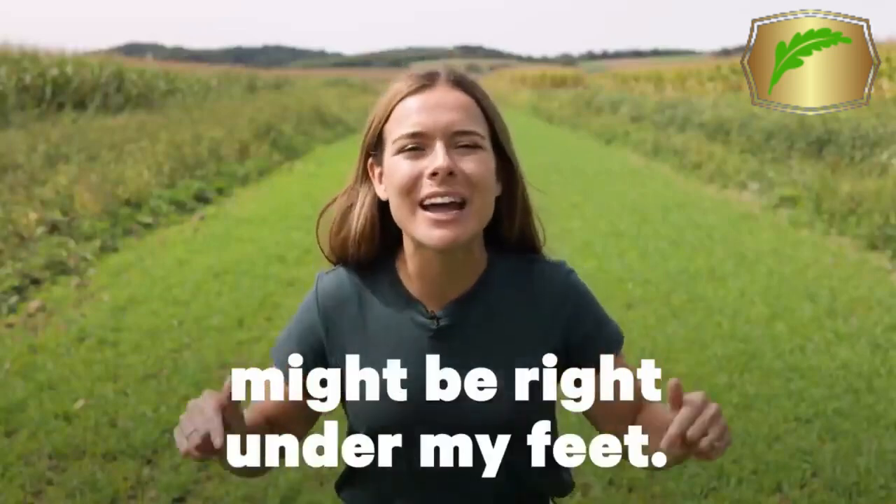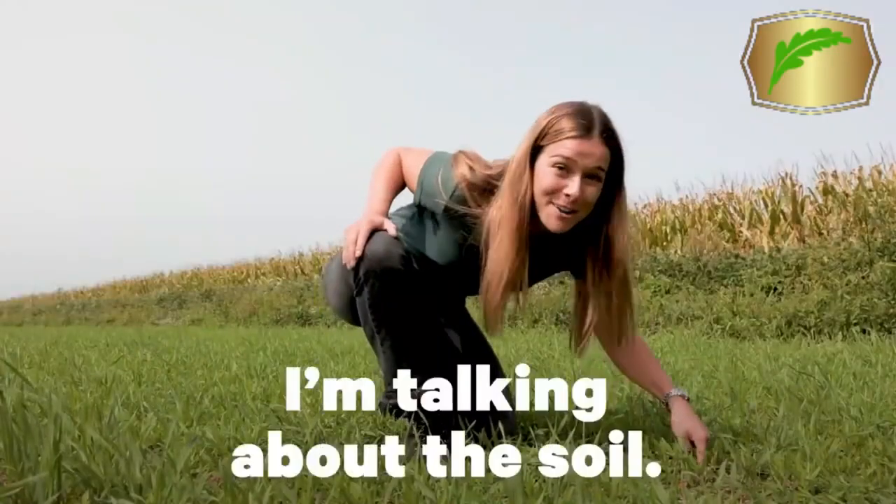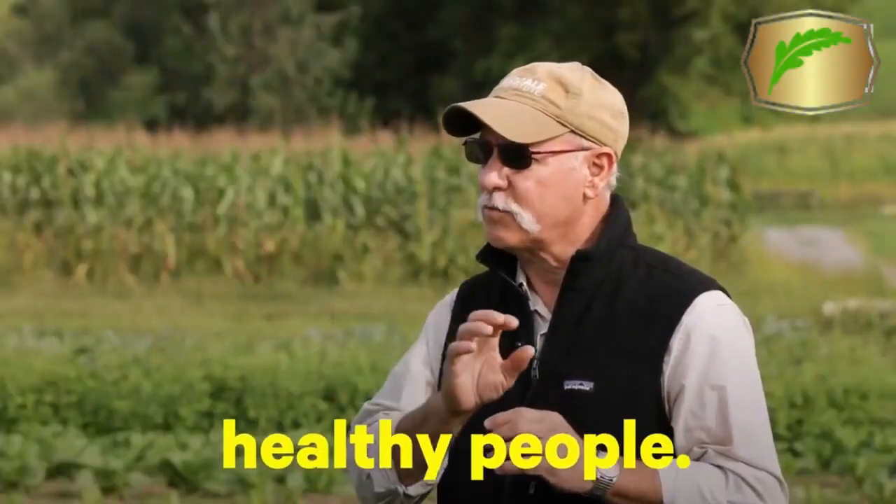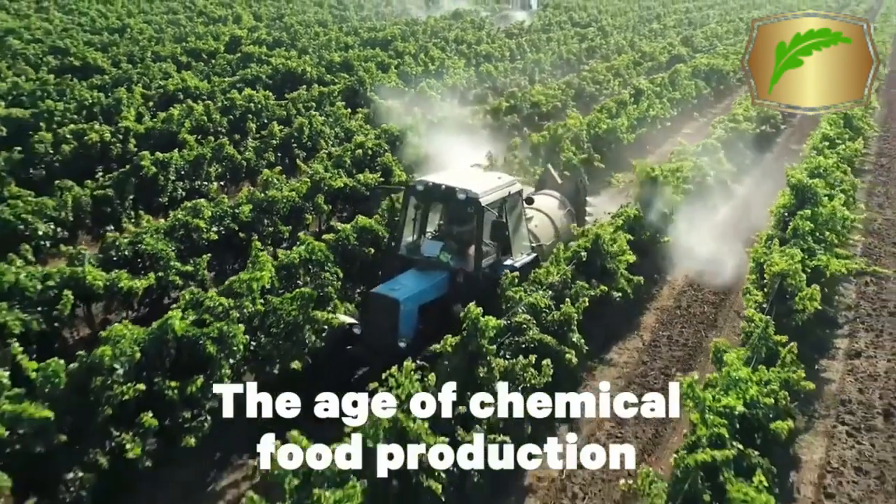The solution to climate change might be right under my feet. I'm talking about the soil. Healthy soil equals healthy food equals healthy people. The age of chemical food production is gone.